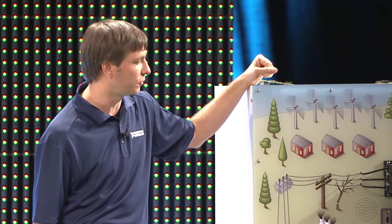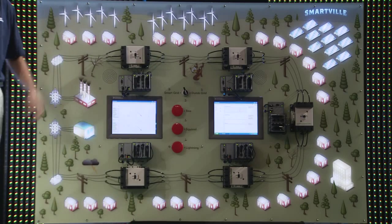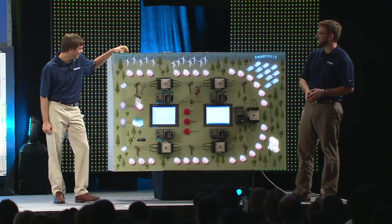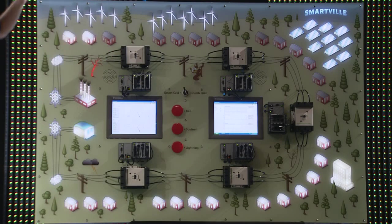So what makes the smart grid smart? Go ahead and switch our city to smart grid mode. Welcome to Smart Bill! Okay, generate another fault — same tree, same line.